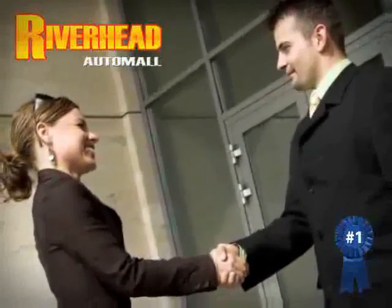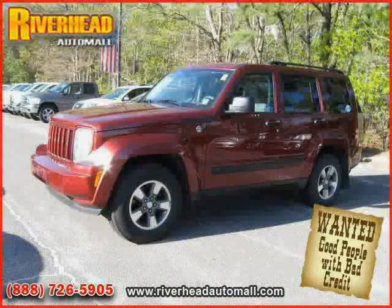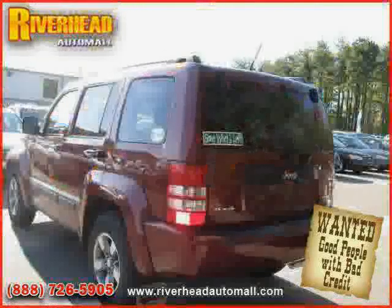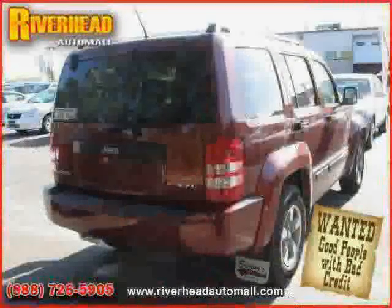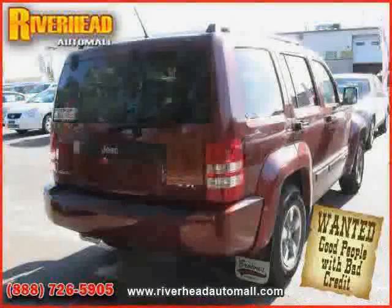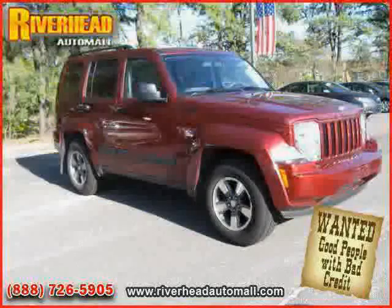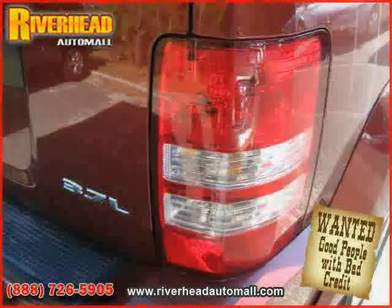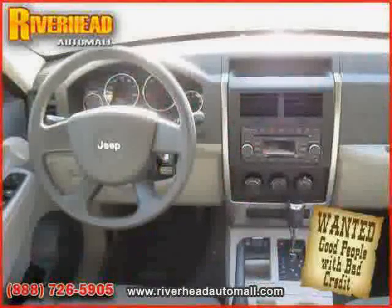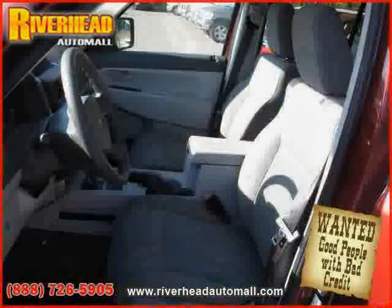Great savings are available on vehicles like this 2008 Jeep Liberty, equipped with cloth interior, MP3 player, satellite radio, driver and passenger side airbag, four-wheel anti-lock brakes, traction control, four-wheel drive, power door locks, CD player, vehicle anti-theft system, power windows, and air conditioning — driven with care for 48,497 miles, making this Liberty an easy choice for you.